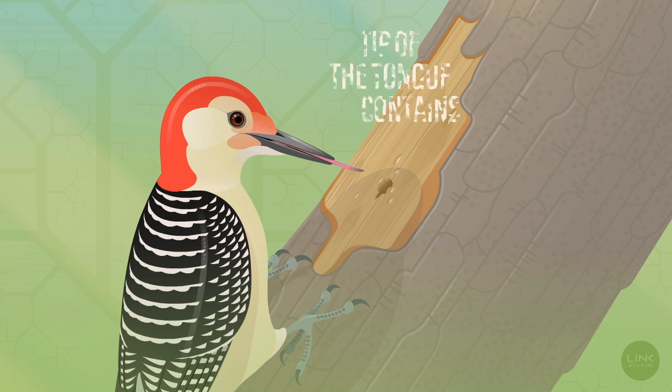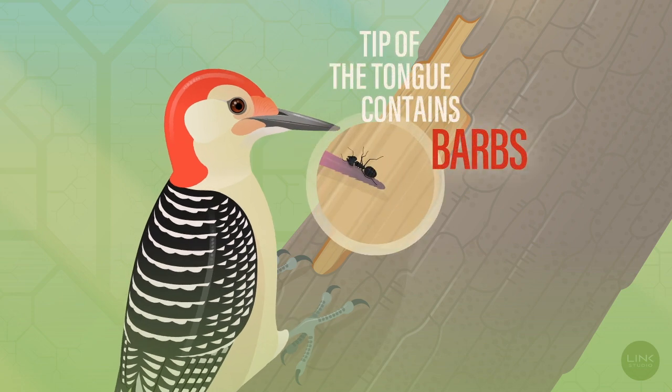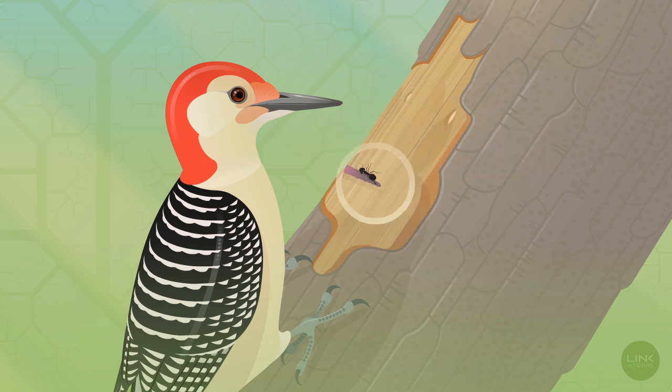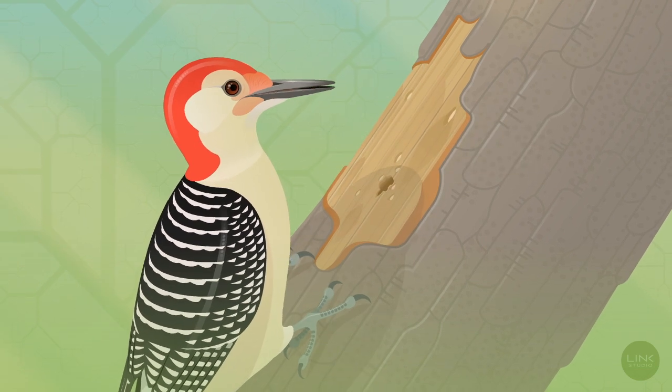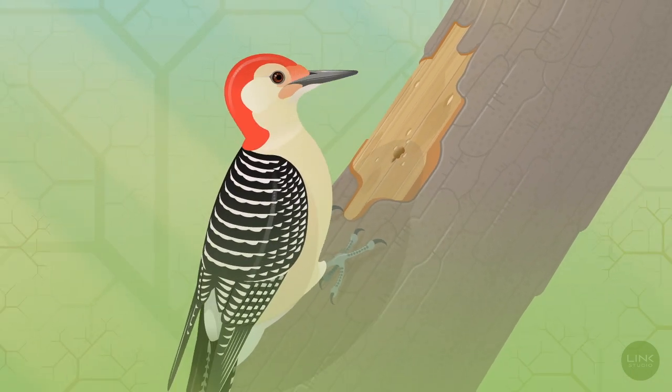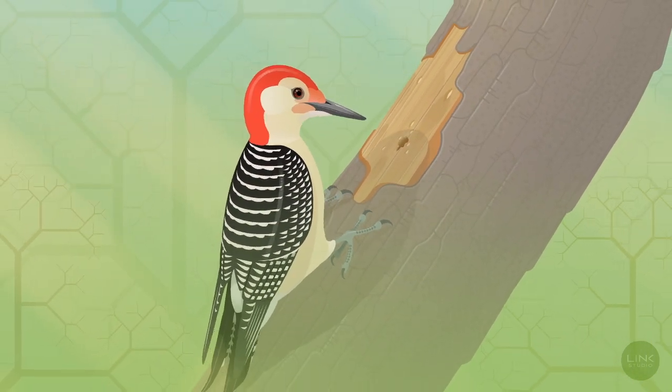Lastly, the tip of the tongue contains barbs, which helps the red-bellied woodpecker secure its prey, like the barb on a fish hook. All these traits allow the red-bellied woodpecker, and many other woodpeckers with similar traits, to survive and thrive in the wild.